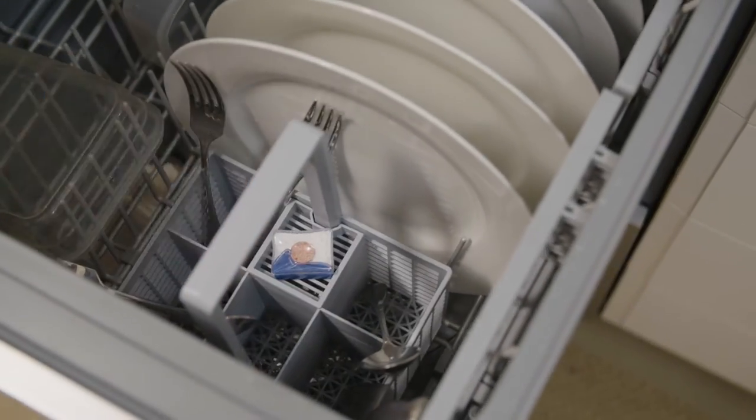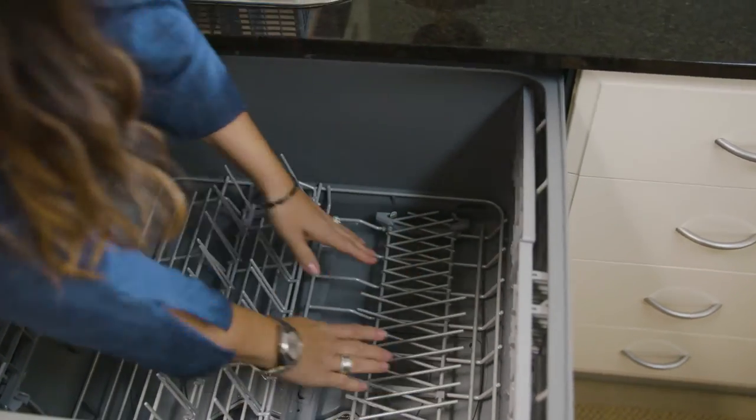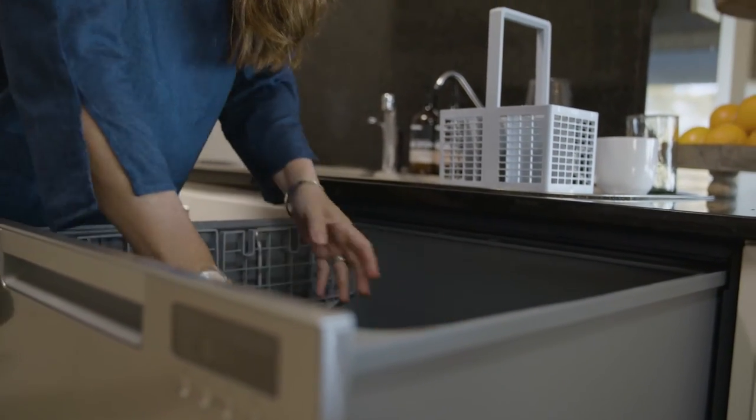My favourite mode has to be the extra dry for all of the Tupperware we have. I love how versatile the racking options are inside the drawer, so it just depends what load I'm putting on — I can make it suit.